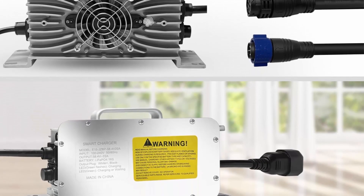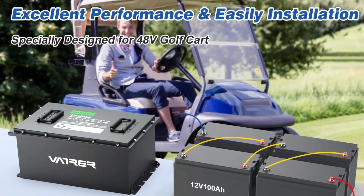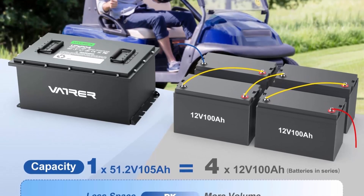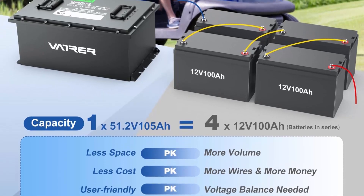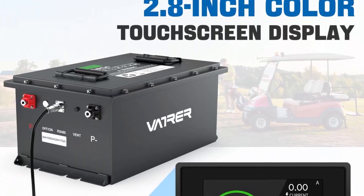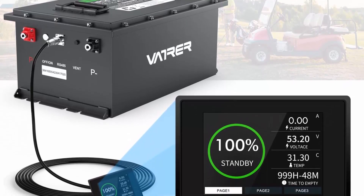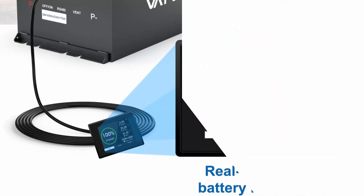Get rid of lead acid now! The VonTor Power 48V 105Ah Lithium Golf Cart Battery unleashes an impressive surge of power, delivering exceptional acceleration and performance. Conquer even the toughest terrains with ease and take your golf game to new heights. Say goodbye to range anxiety, allowing you to enjoy continuous golfing for up to 50 miles on a single charge. Built-in 200A BMS with multiple protection provides overcharge, over-discharge, overcurrent, high/low temperature, and short-circuit protection.